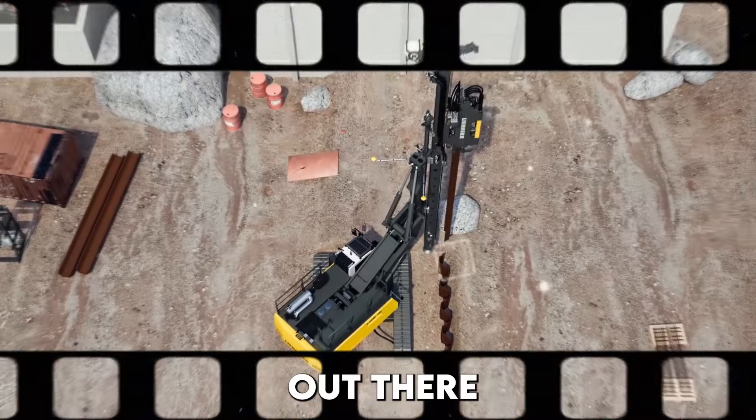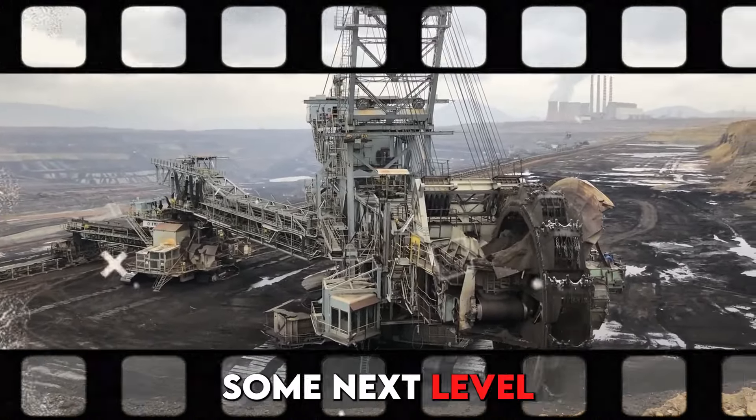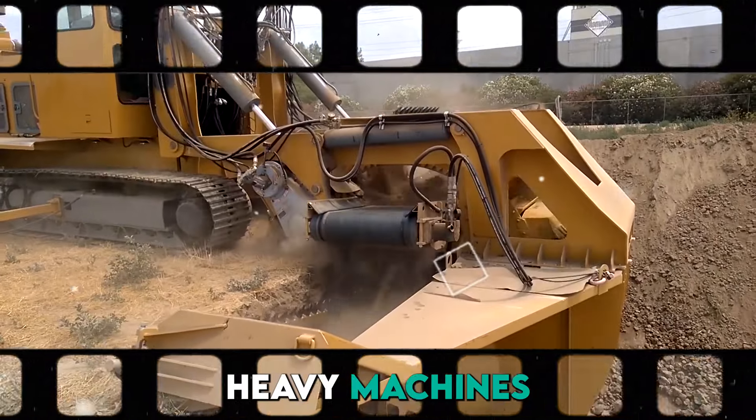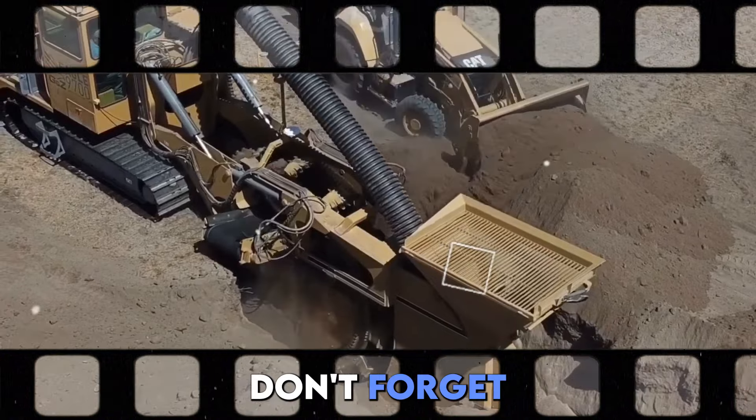Hello to all the machine heads out there. Are we all set to witness some next level heavy machines that make life easy for workers? Then stick with us until the end of the video. Don't forget to like and subscribe.